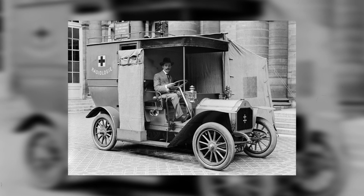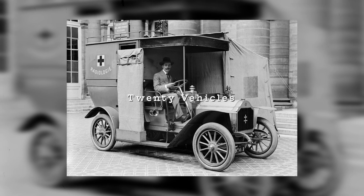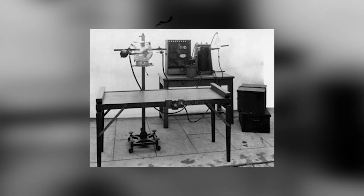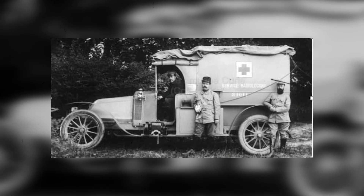But her persistence paid off. By October 1914, she had secured 20 vehicles to be converted. She persuaded manufacturers to donate smaller x-ray machines and generators and enlisted local mechanics to volunteer their time converting the vehicles into fully functional radiological cars.